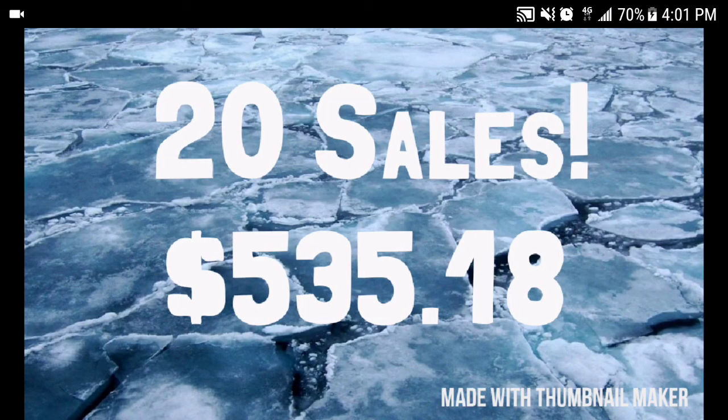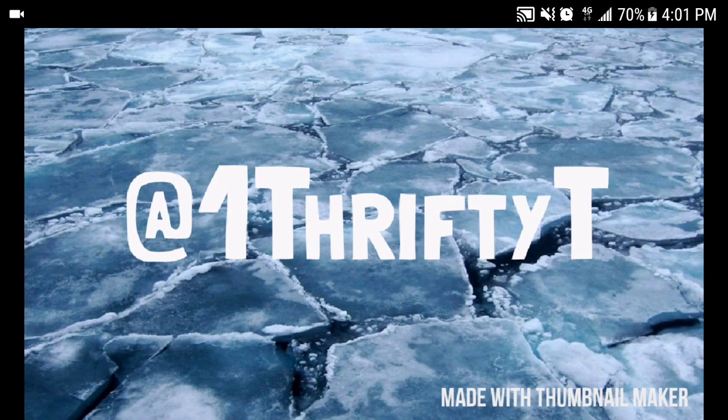That was it for this week — I had 20 sales and made $535.18 in gross sales. It was an excellent week, one of my higher ones. Anytime I hit 20 sales in a week I'm happy, and 11 of those came over the weekend. I've been averaging $400-500 a month for the last month and a half and I keep trying to push it higher, because eventually I want to do this full time — maybe even this summer.